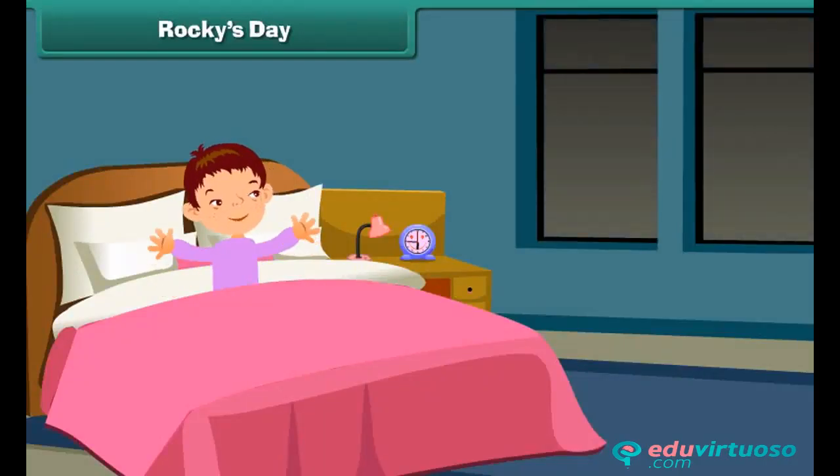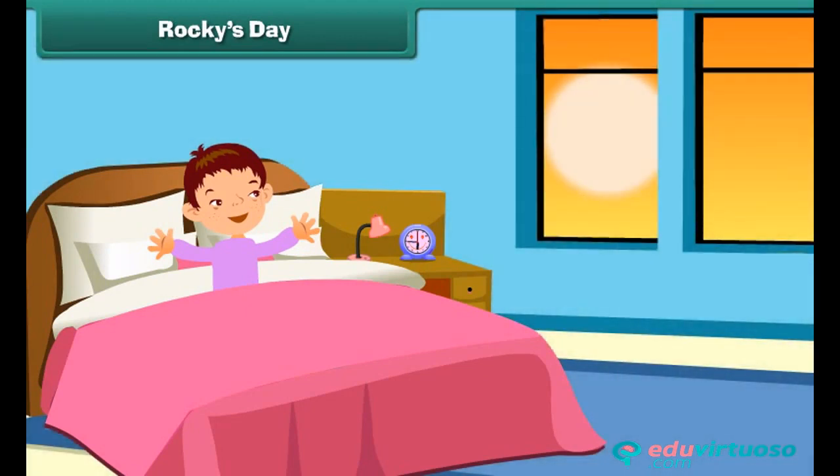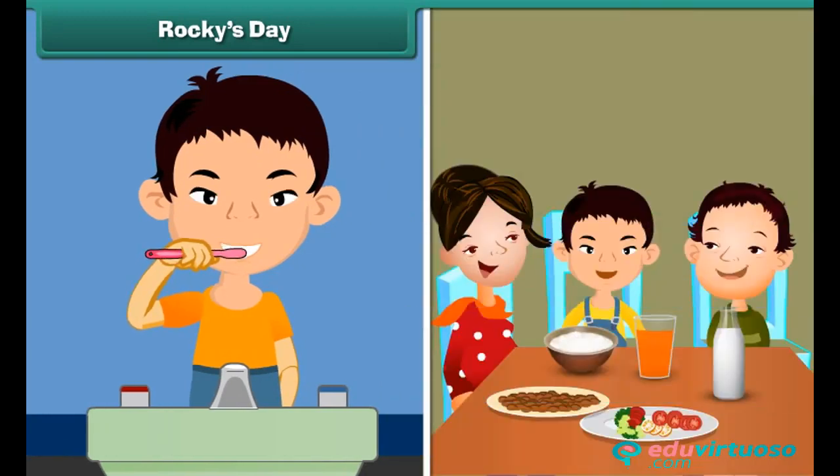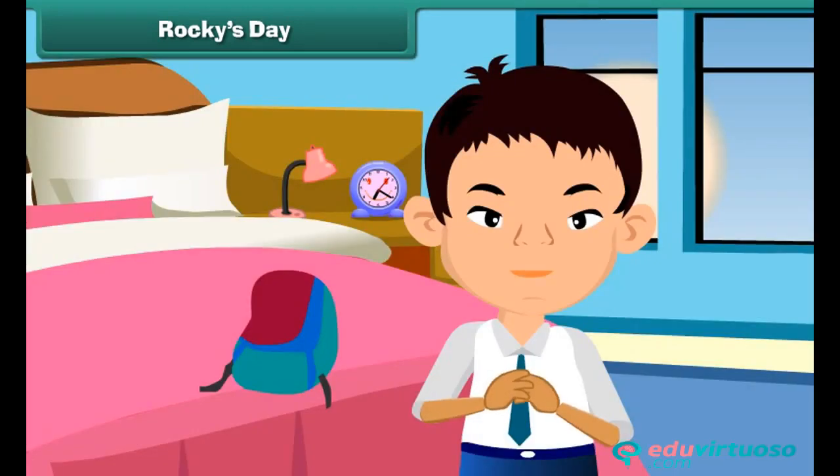My day begins with the rising sun. I wake up early in the morning and greet my parents. Then I start my routine work. First, I brush my teeth and eat breakfast with my family members. Then I dress up for school.